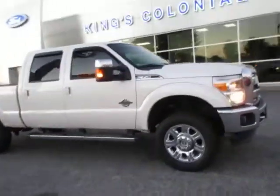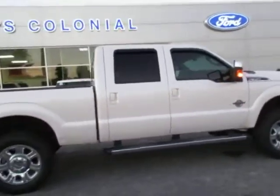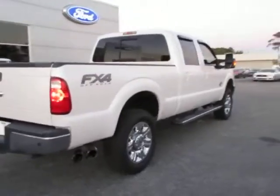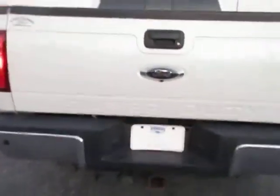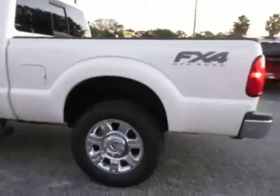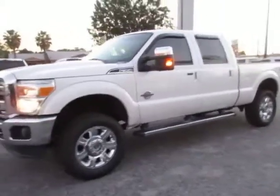Hello there, welcome to King's Colonial Ford. Here we have a 2015 F-350 Super Duty Lariat 4x4 truck. This is a big truck — of course it has a factory tow package. Being a Lariat, it has the backup camera, Lariat running boards, and 20-inch chromed wheels with all-terrain tires. The truck looks good and sounds good — really in nice shape.